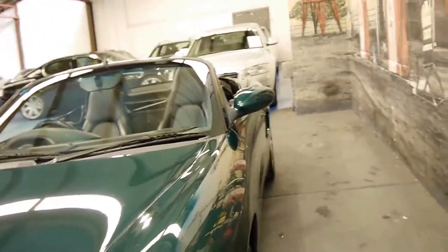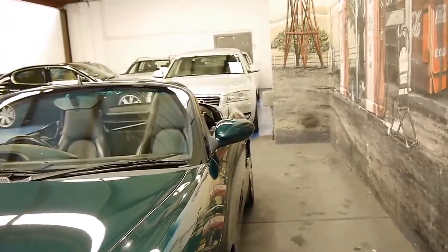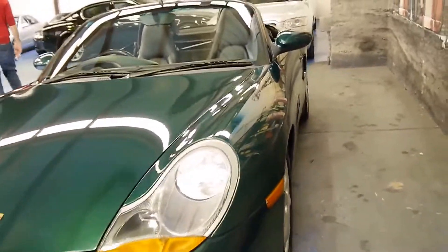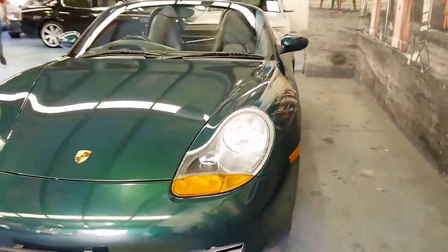It's got what I would call a perfect service history and has 95,000 kilometres. The Tiptronic is a great gearbox and it's very nice to drive.